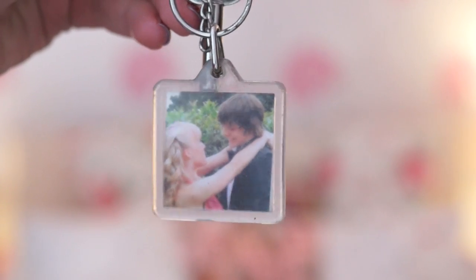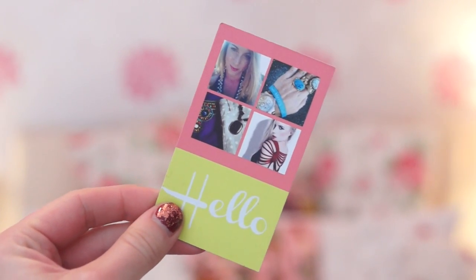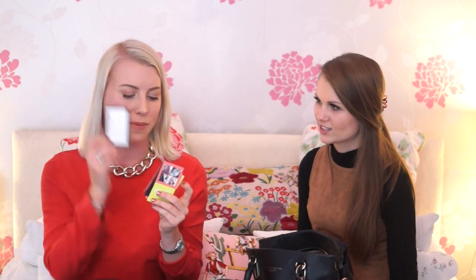I have my house key which has a little photo key ring of me and my boyfriend at prom when we were about 17 — super cute. And then I just have my business cards — my blog ones and also my personal ones with my mobile number on. And that's it!